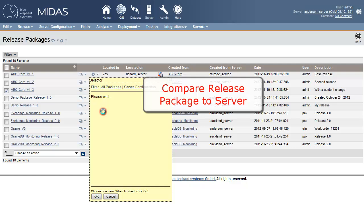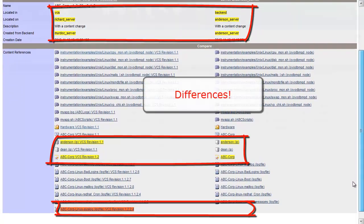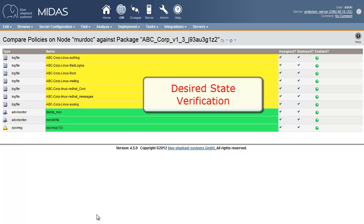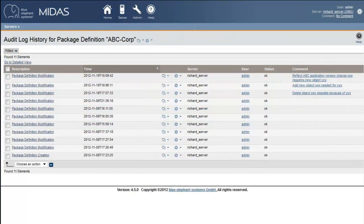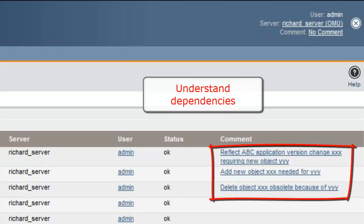What else can you do with packages? You can compare the contents of a release package to what is really on a server, or even to what is really deployed to a managed node. These desired state verification features help you to improve the quality of your monitoring configuration and increase the mean time between failures. Package change logs allow you to understand the dependencies of modifications. This prepares you much better for audits or reviews.